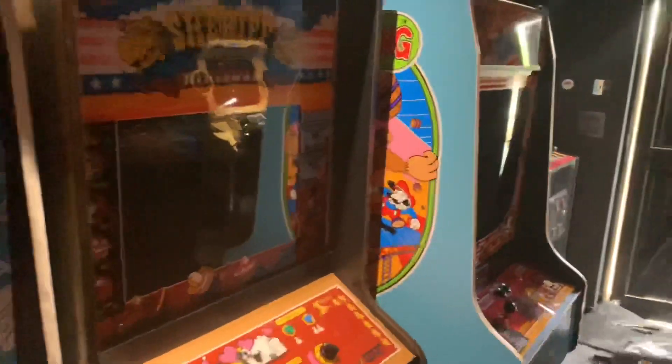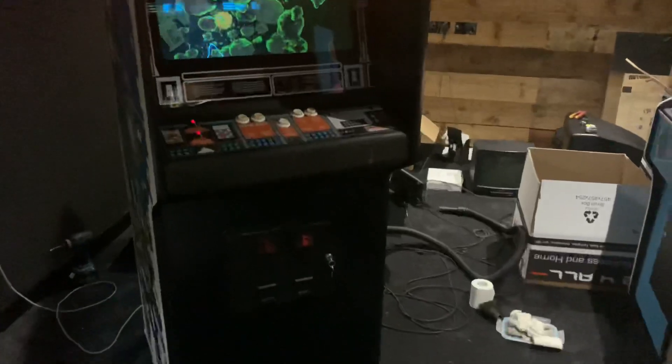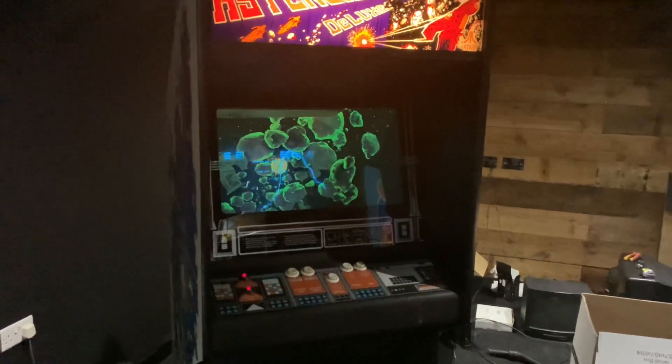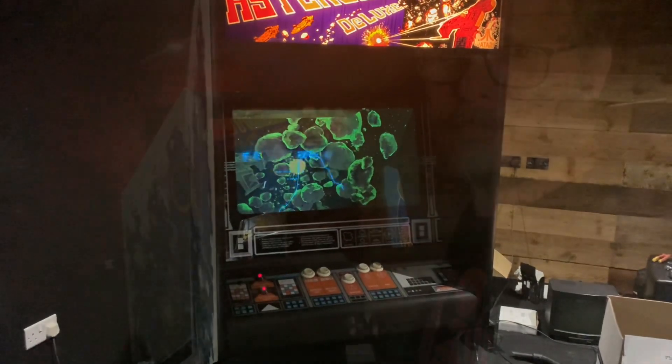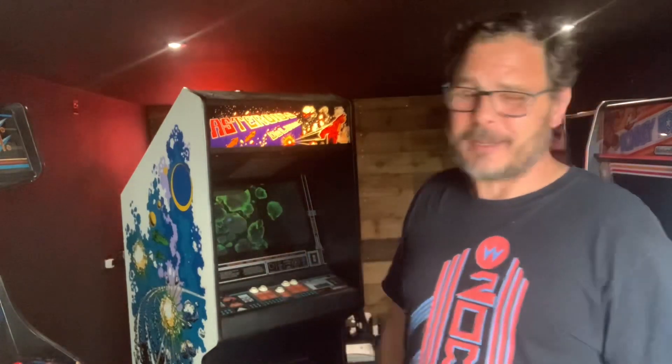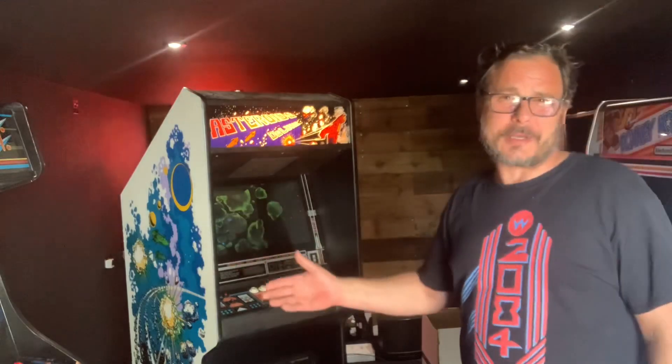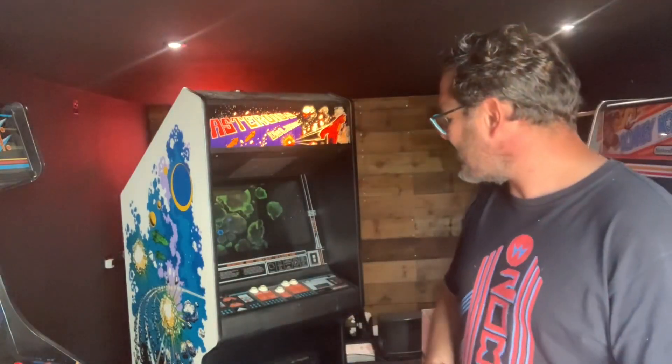Beautiful example of an Asteroids Deluxe. My first ever home-use-only arcade machine, with only about 4,300 plays on the counter - absolutely incredible. The fact that it's a Tipperary Atari cab, and that Peter Grant bought this as a birthday present for his son Warren, is just a lovely story to add to such an amazing arcade machine. And the fact that I've got two other games to play - Asteroids and Lunar Lander - this is a fabulous addition to my arcade and I've waited a long time for it.